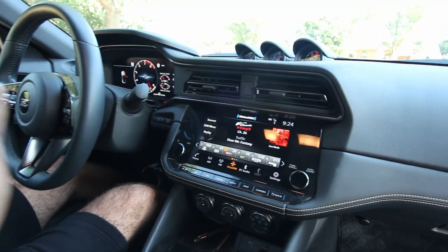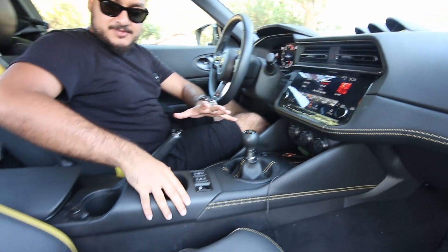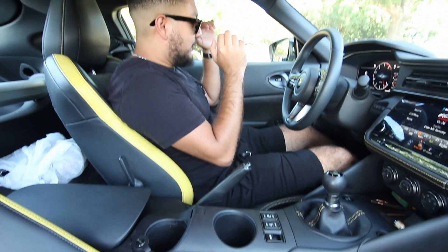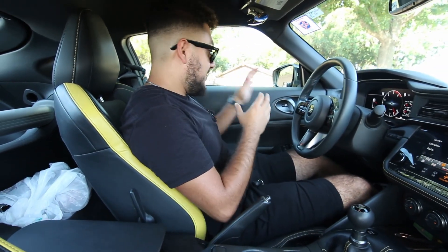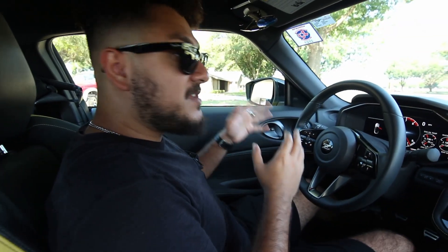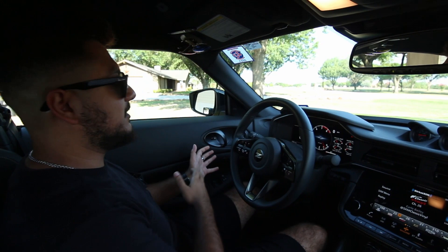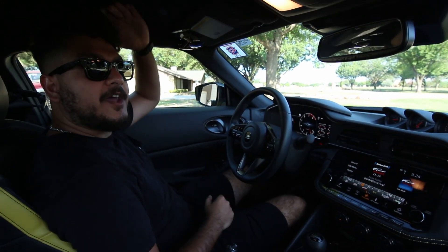This car has a lot of 370Z stuff in it still. Pretty much anything out of your field of vision — like the center stack area, door cards, the entire vent, door handle — even this stuff looks similar to a 350Z, which isn't a bad thing because they looked cool on those cars. The quality wasn't all there on those, but in this one the quality is also there, so it's not a bad place to be at all. I have plenty of headroom in here, no problem.